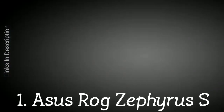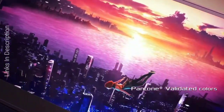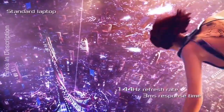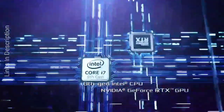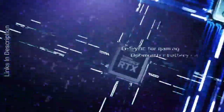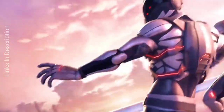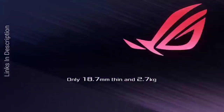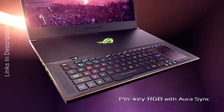Asus ROG Zephyrus S GX701 — power in style. If you travel a lot but you don't want to be separated from the best PC games, finding a thin and lightweight Asus gaming laptop like the Asus ROG Zephyrus S GX701 is a dream come true. Rocking up to the Nvidia GeForce RTX 2080, there isn't a AAA game out there that will be out of reach. Buy this laptop for its super thin and lightweight body and great performance. The only disappointment is it is a bit expensive.